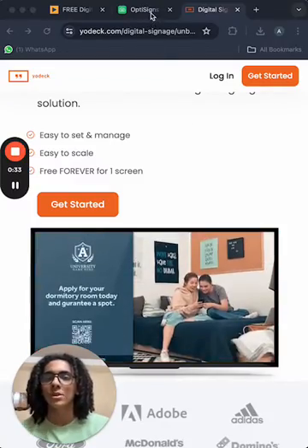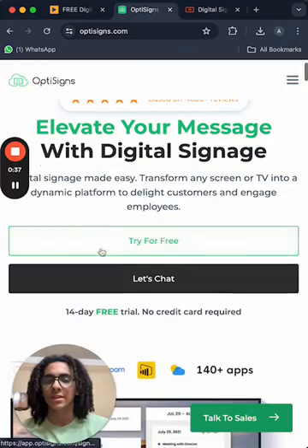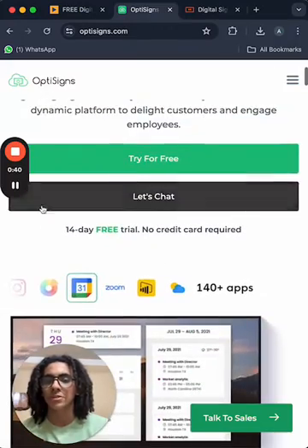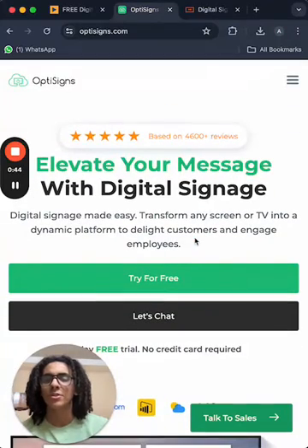For number two we have OptiSigns, and I think OptiSigns is great and they have a free trial — a 14-day free trial — and their pricing is good, but I think it's a little bit slow; it's not the fastest out there.